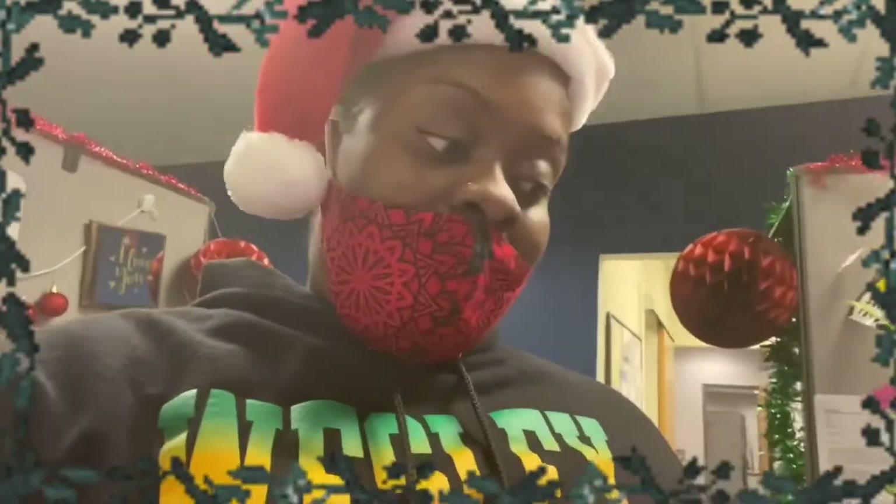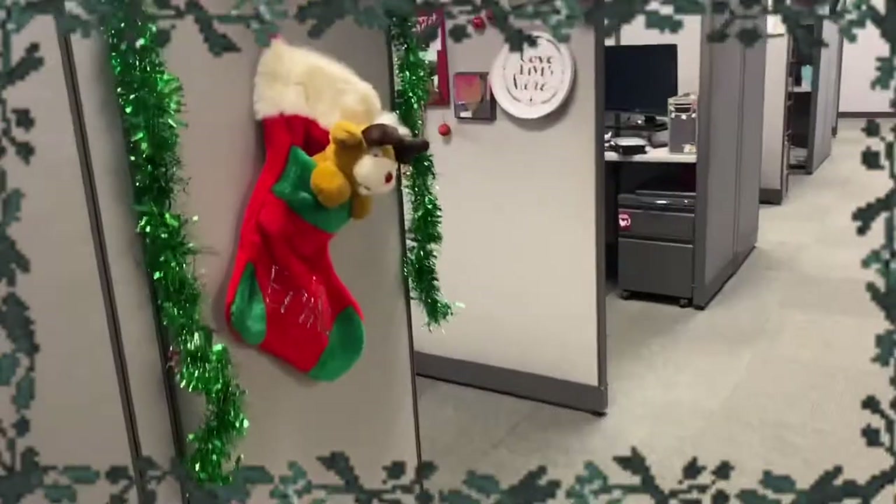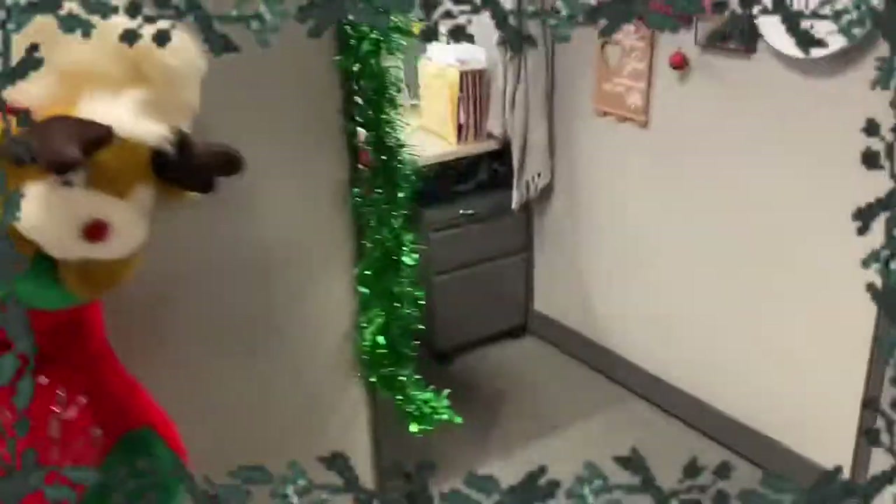Of course we gotta have our mask on. I'm gonna show you guys what I have so far, and then we're gonna put some more stuff up because we love the holidays, we love the decorations. I need some more decorations on my desk though. Let me give you a tour of what I have already in my cubicle.